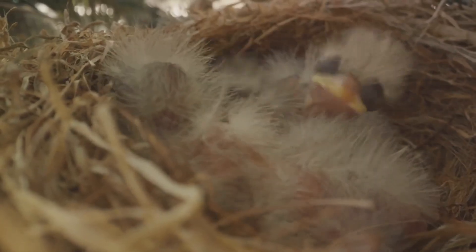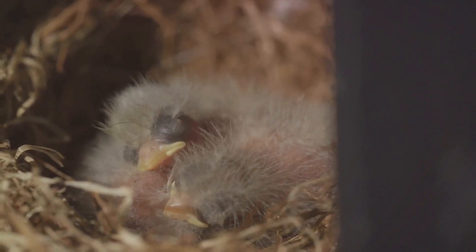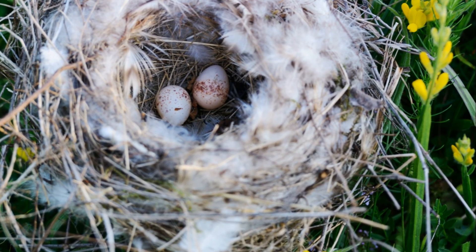This means the nest can stretch and expand as the tiny hatchlings grow, providing enough room for them to move and develop. The interior is lined with soft materials like feathers and plant fluff, creating a warm, comfy environment for the eggs.